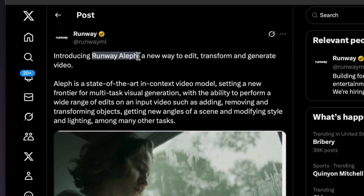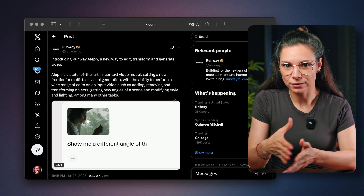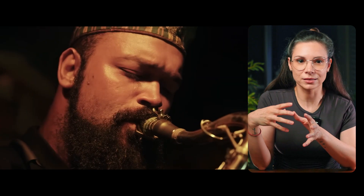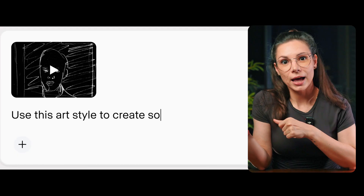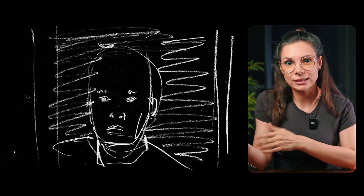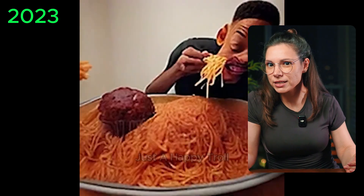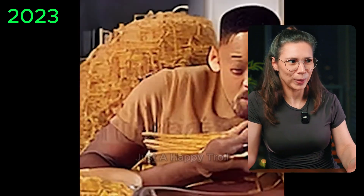Runway released Aleph — think Photoshop, but for video. You can change backgrounds, add or remove objects, and even change clothes on characters. Plus, it can generate the same scene from different angles and create the next frame in the same style. AI video tools are going crazy this year. Hard to believe that just a couple of years ago, things looked so basic.